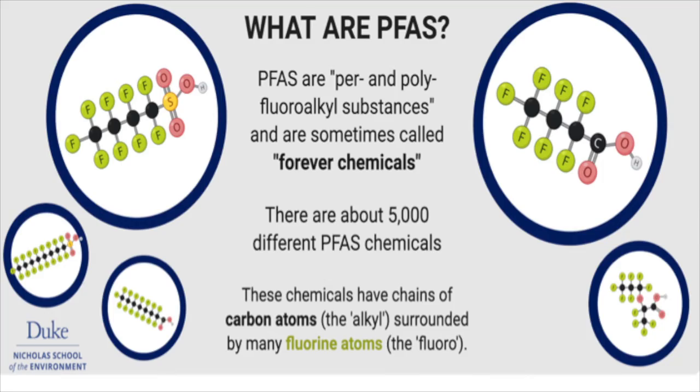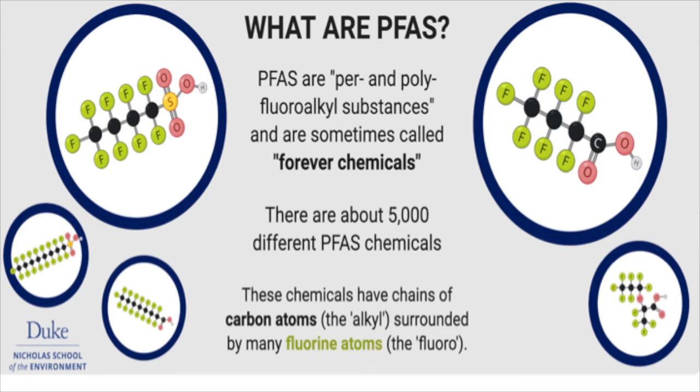PFAS are a group of human-made chemicals. There are about 5,000 of them. They're also known as per and polyfluoroalkyl substances. They have chains of carbon atoms surrounded by many fluorine atoms. The two that we as consumers may be aware of are PFOA, which was branded by DuPont as Teflon, invented in 1938 and taken off the market in 2015, and PFOS, branded by 3M Corporation as Scotchgard, invented in 1952 and taken off the market in 2002.